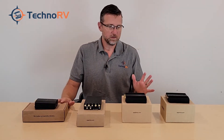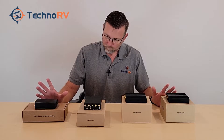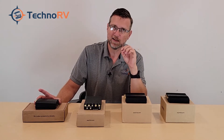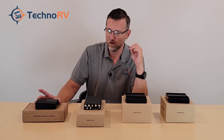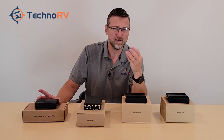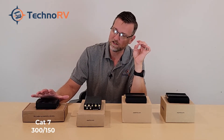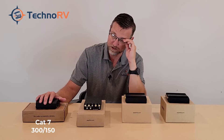Let's talk about the category levels in these units and what that means as it relates to speeds. The Max BR-1 Mini is a Category 7 modem. When we talk about theoretical speeds, these are laboratory condition speeds — not real world — but they give you an idea of what these units can handle. The Cat 7 has a theoretical speed of 300 megabits per second download and 150 megabits per second upload.